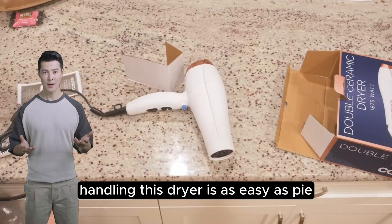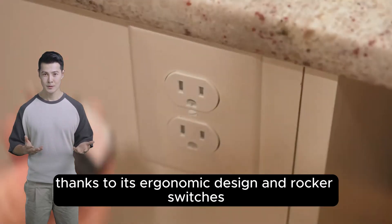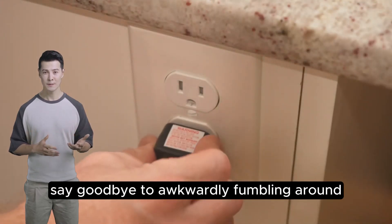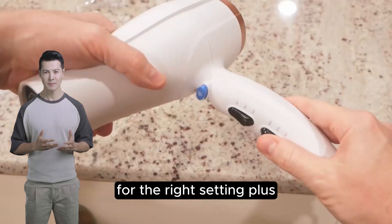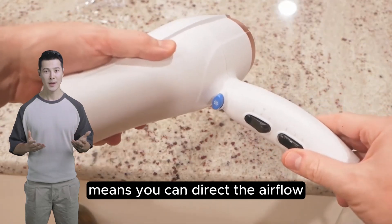Handling this dryer is as easy as pie, thanks to its ergonomic design and rocker switches. Say goodbye to awkwardly fumbling around for the right setting. Plus, the inclusion of a concentrator nozzle means you can direct the airflow exactly where you need it.